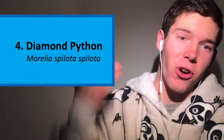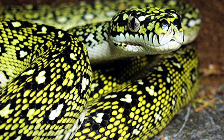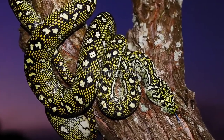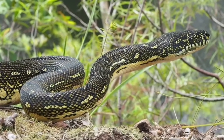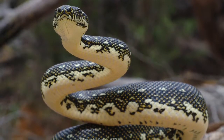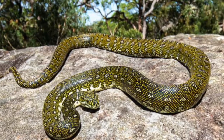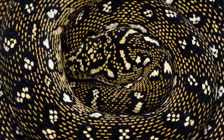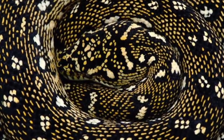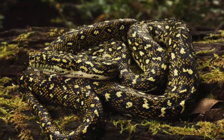Number 4: the Diamond Python. If the Woma is my favourite snake, then these guys are a close second. These guys are a subspecies of the carpet python found all along the east coast of Australia, with six other subspecies. These beauties are found in the coastal areas of New South Wales, and they can range in form from gorgeous high yellow animals to darker animals from the colder southern parts of their range. These arboreal snakes feed primarily on possums, rodents, birds and bats. They are also often found in suburban areas, chilling out in people's roofs.